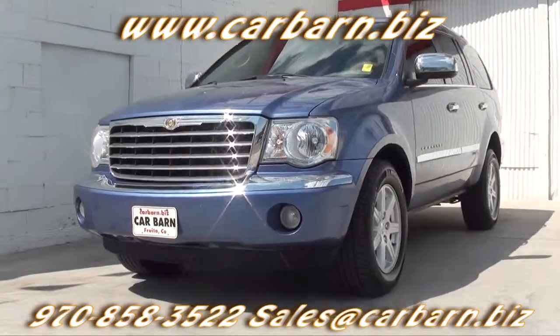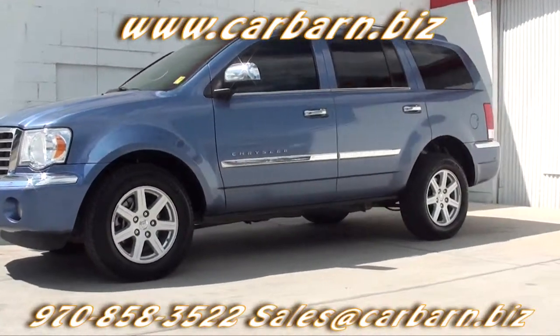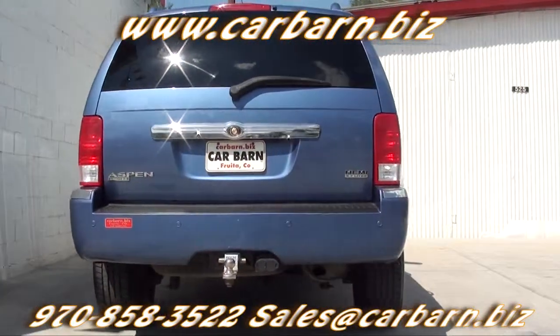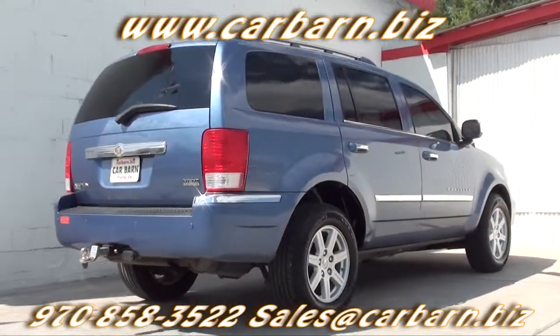This is a Carfax one-owner vehicle with a clean report. It has passed my safety check and had a fresh oil change. It comes with a 3-month, 3,000-mile limited powertrain warranty that's valid at any certified mechanic.